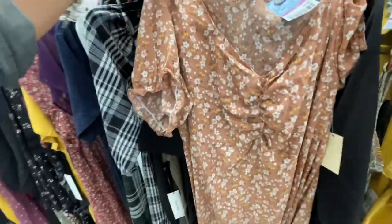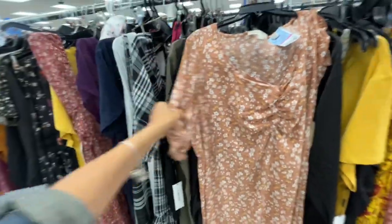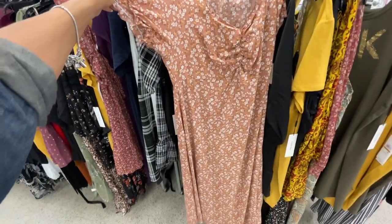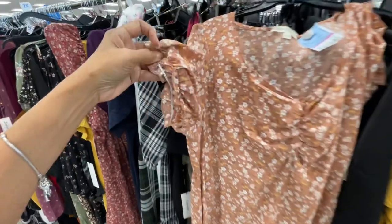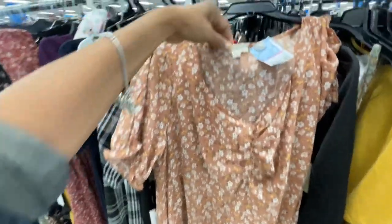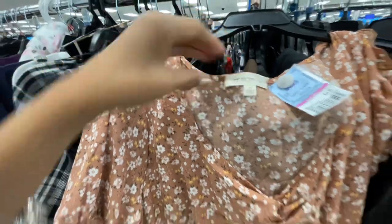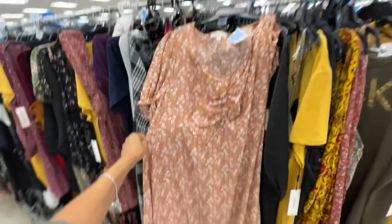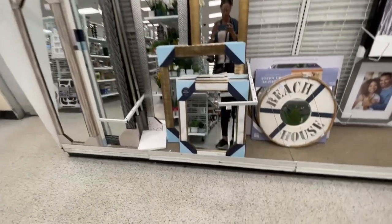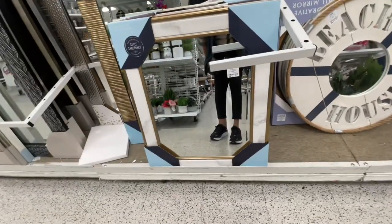Let's see what it looks like — the print is nice, it's got elastic in the sleeve, very nice. The brand is Pie in the Sky. In this area they have a lot of mirrors — this one is $15, I like this tall one for $25, and this one is also $25. Another one is $18.